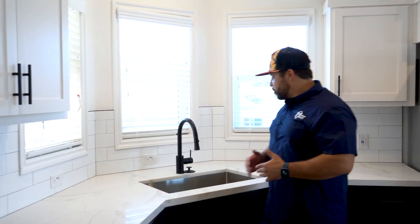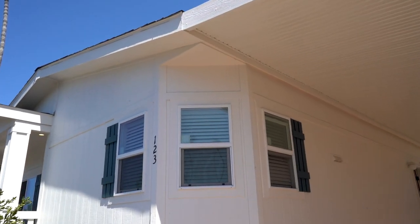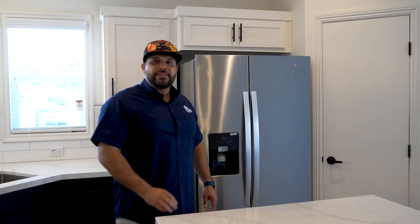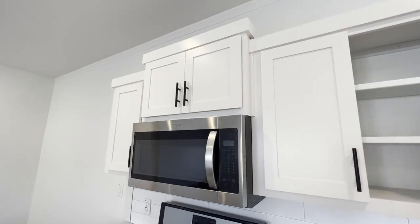One thing that sets Silvercrest apart from other manufacturers is their cabinets. All of their homes include a soft-closing hinge — if you have kids, you know how valuable that is. This single-cell sink is great; customers love it because it's easy to do the dishes. And with these three windows, you have a beautiful view of your neighborhood. We're down here in Dana Point by the beach — why would you not want that view?